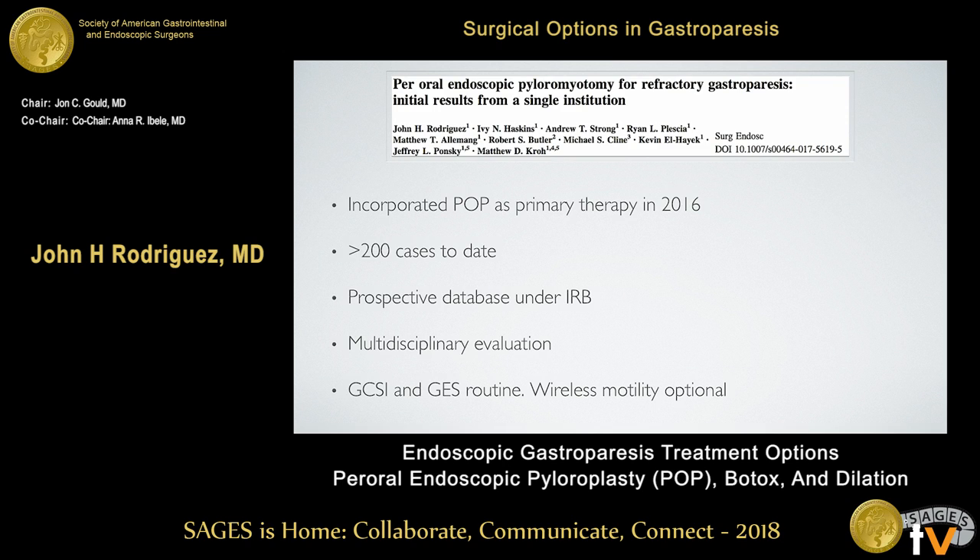We published our data and presented it last year at a Houston meeting. We've been performing POP at our institution since 2016 and have done over 200 cases to date. We maintain a prospective database under an IRB protocol. All patients have a multidisciplinary evaluation. We use the gastroparesis cardinal symptom index and gastric emptying studies routinely, and some patients also have a SmartPill, which is mostly based on insurance coverage.